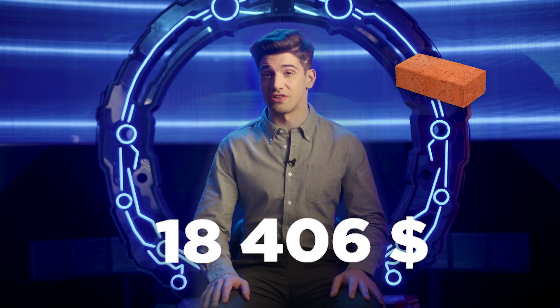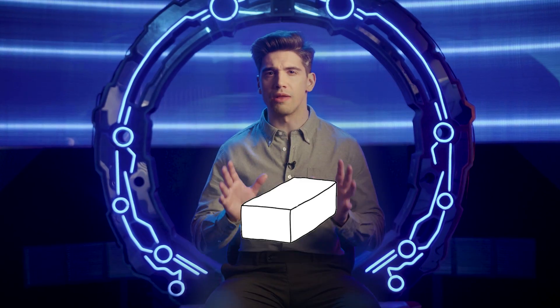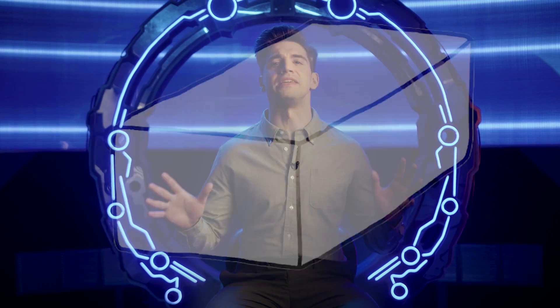How do you sell a single brick for $18,406? More precisely, not even a brick — just its not-so-successful image. What does Bitcoin have to do with it? And how did one picture bring back the NFT madness to the world of cryptocurrencies?